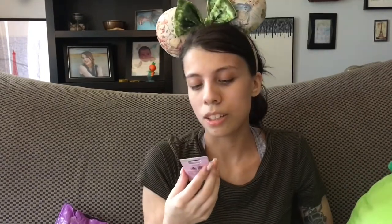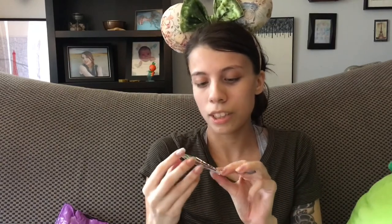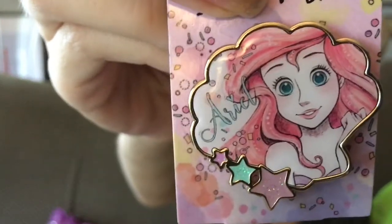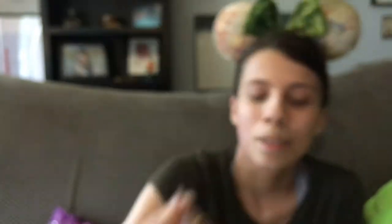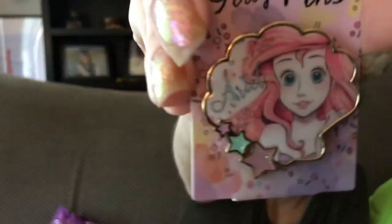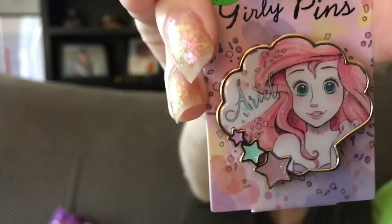The next pin is a Japan Disney Store 2017 Girly Pins Ariel. She's in a shell with stars, and it's got her name and a cute girly design — hence the name Girly Pins, probably a collection they did with more girly imagery. I had to have this pin because I just love the aesthetic of it, the pastels, the beautiful artwork. It's perfectly up my alley.